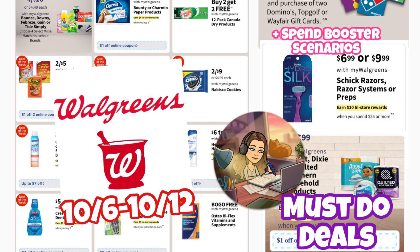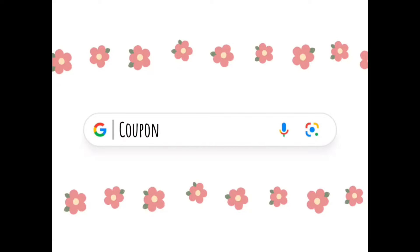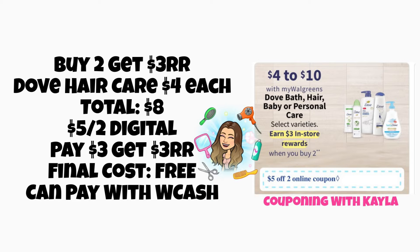Let me know what deals you're looking forward to and what plans you have this weekend. Check your Walgreens app under the savings tab to see if you got a spin booster. I got a spend $30 get back $6 Walgreens Cash this week — I'm going to show you a scenario for that a little later in the video, so let me know in the comments what you got.